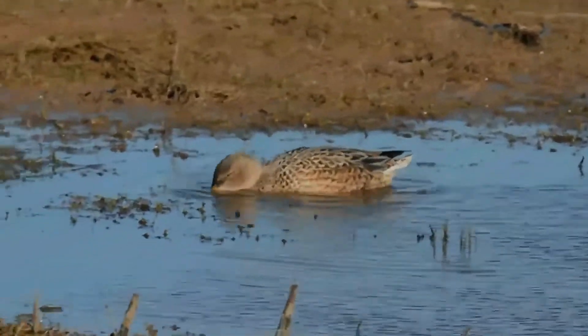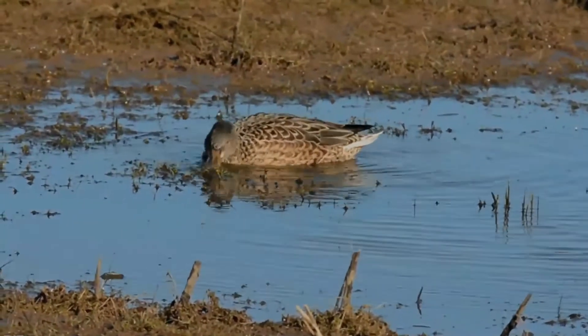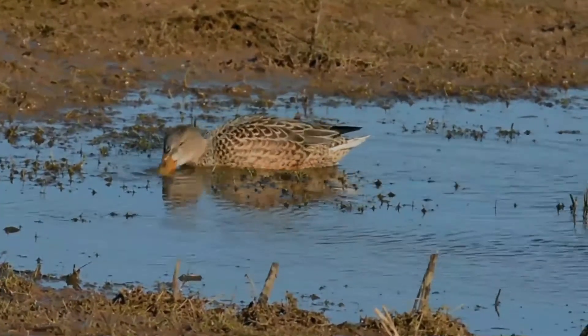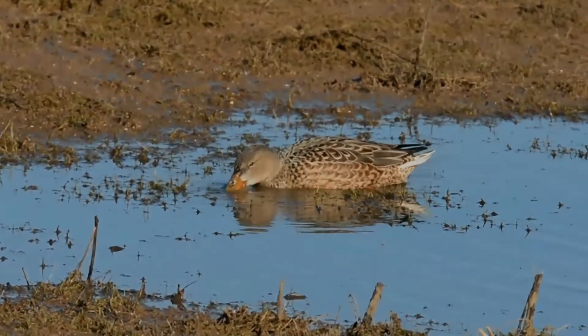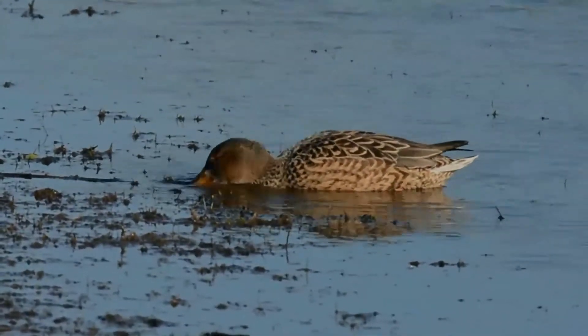It breeds in northern areas of Europe and across the Paleo-Arctic and across most of North America, wintering in southern Europe, the Indian subcontinent, Southeast Asia, Central America, the Caribbean, and northern South America. It is a rare vagrant to Australia.